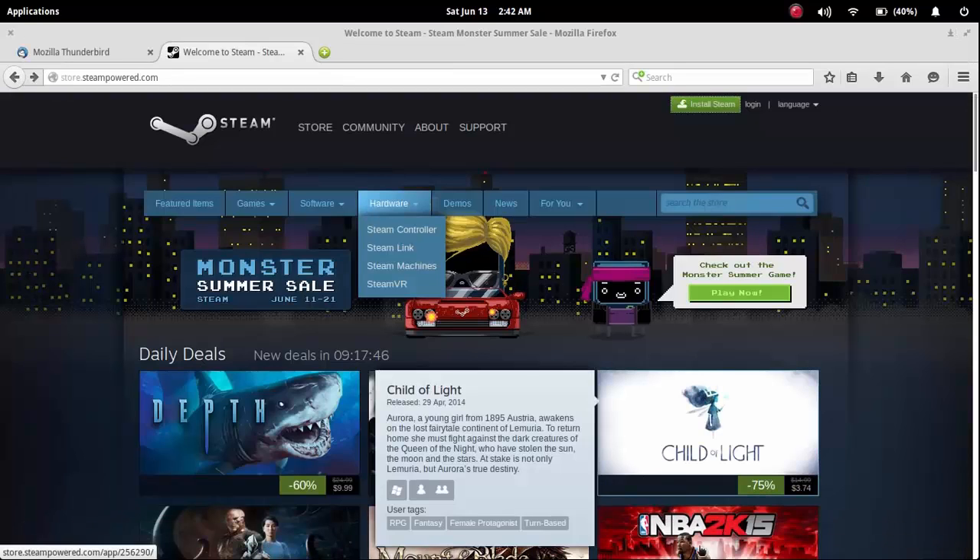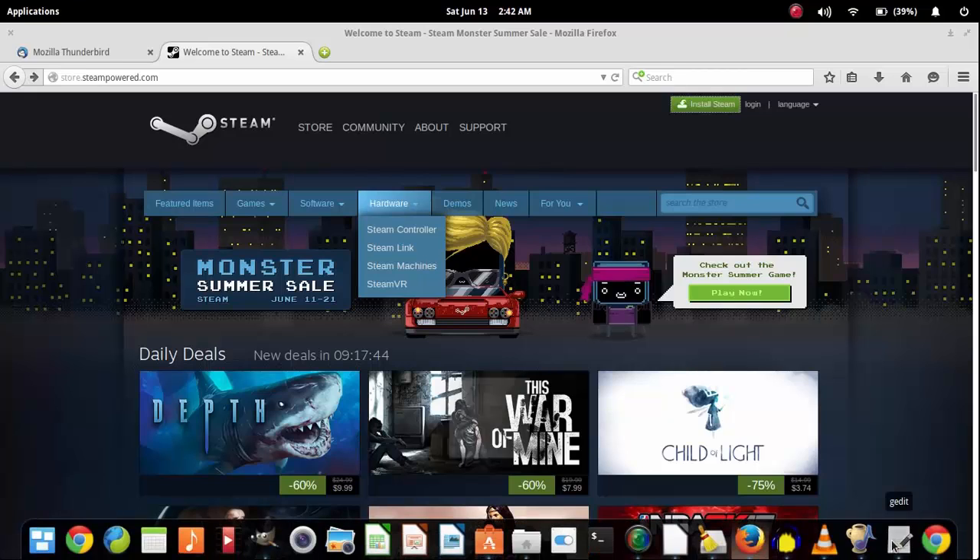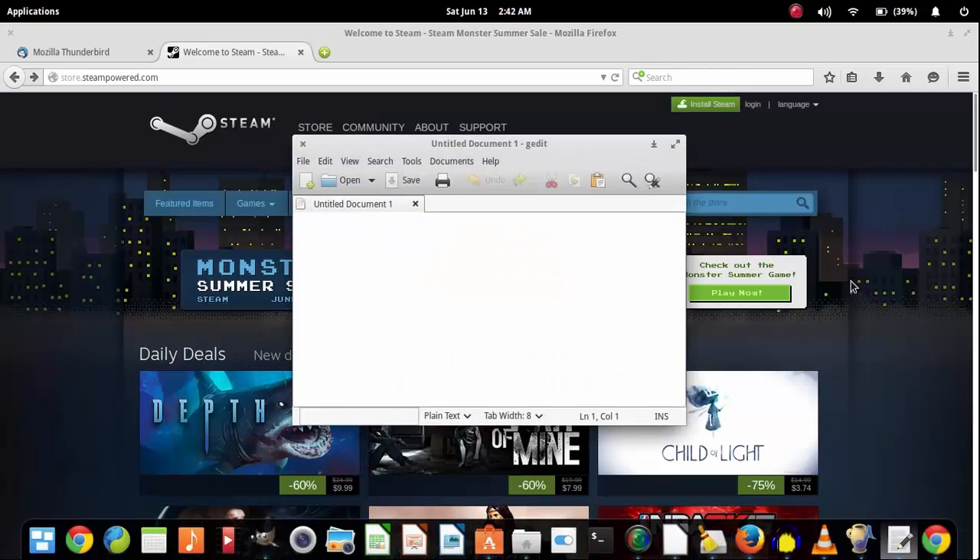Number three on this list is the Gedit text editor. While there are many popular text editors out there for Linux distributions, such as Kate, Sublime, Vim, etc., Gedit is my absolute favorite because it's lightweight, very applicable to all of the distributions, and very powerful. Regardless of what you're using a text editor for — whether that's just to make quick notes, write a letter, or to write programs and software — you will need a text editor on any operating system, regardless if it's OS X, Windows, or Linux.